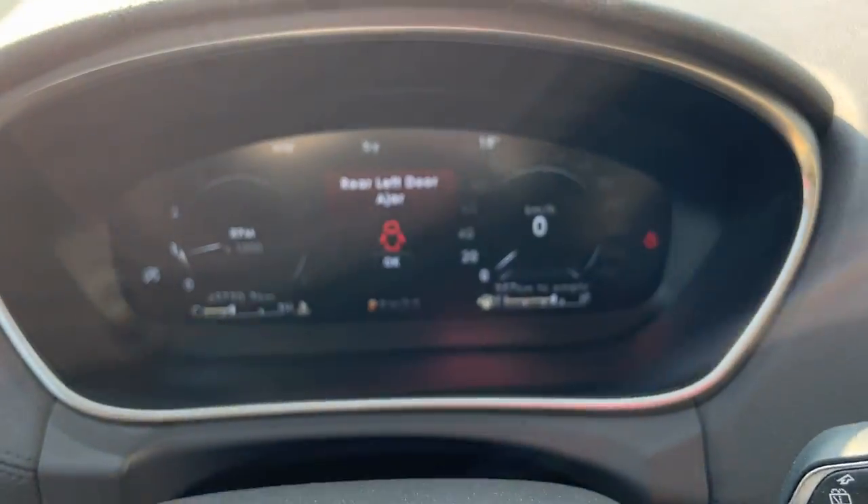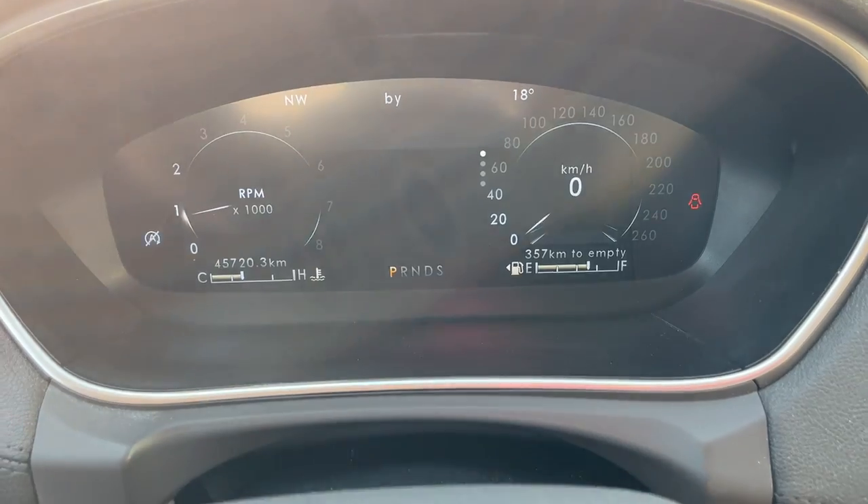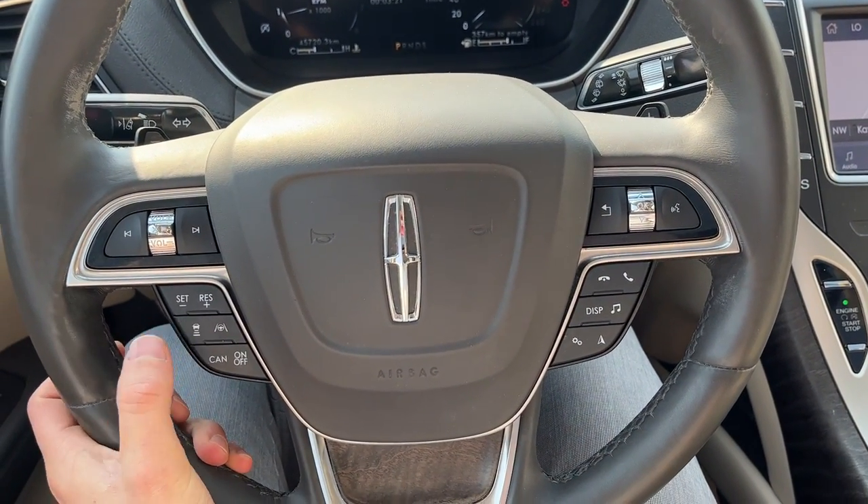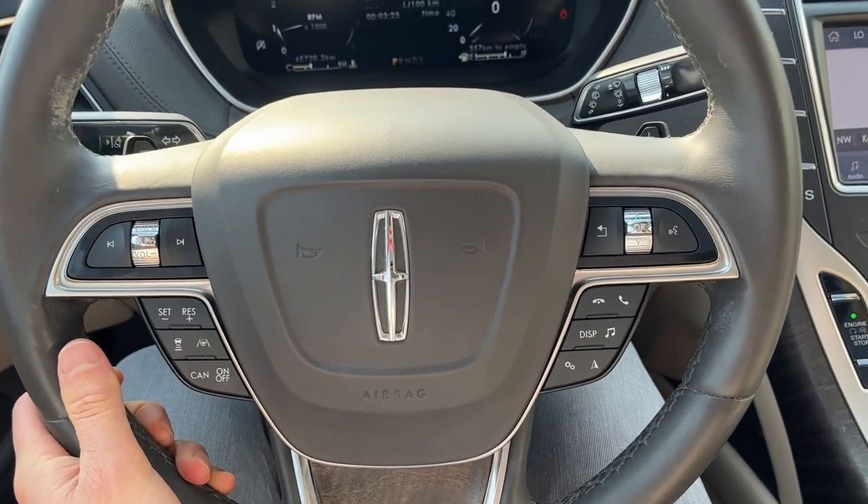Stepping into the vehicle, you do have that digital display right behind the steering wheel. The steering wheel is heated, and you also have different driver assistance features like adaptive cruise control with lane centering and lane keeping.